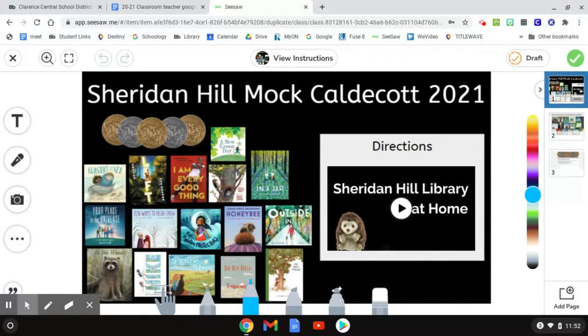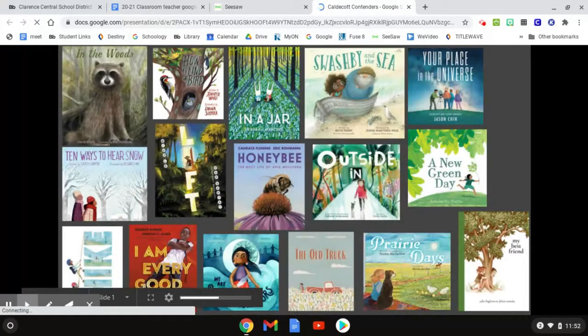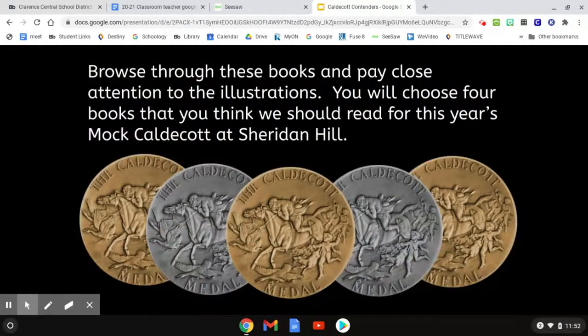Boys and girls, you are watching the directions for what to do. The next thing you need to do is go to the next page in this Seesaw activity. The directions say: click on the link to see our mock Caldecott contenders. Look for the link, and when you click on it, it will open up a slideshow.